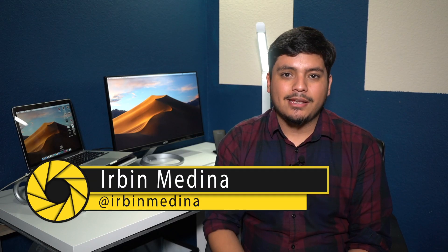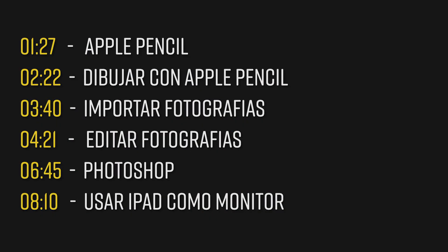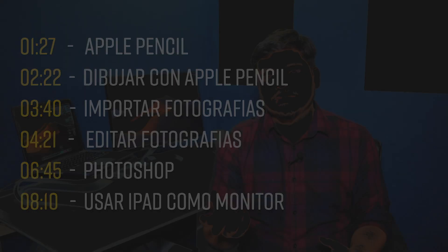Hola a todos y bienvenidos a mi canal. Yo soy Irving y como ya podrán ver por la introducción, este video va a ser acerca del nuevo iPad Pro. También voy a hablar un poco acerca del nuevo Apple Pencil y el teclado. En este video no voy a enfocar mucho en los aspectos técnicos. Mi propósito es darles una muestra de qué tan bueno o tan malo es este iPad para revisar, importar y editar fotografías, y ayudarles a decidir si es una herramienta que les gustaría agregar a su equipo. También les hablaré de aplicaciones útiles. En pantalla pueden ver las diferentes secciones del video y el minuto en que comienzan.